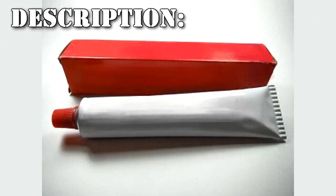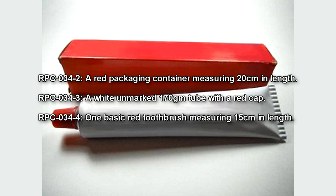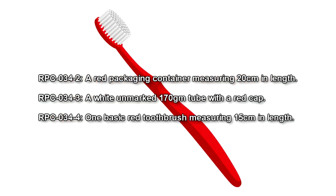RPC-034 is an unmarked brand of toothpaste consisting of three objects, each with their own anomalous properties. RPC-034-2 is a red packaging container measuring 20 cm in length. RPC-034-3 is a white unmarked 170g tube with a red cap. RPC-034-4 is one basic red toothbrush measuring 15 cm in length.